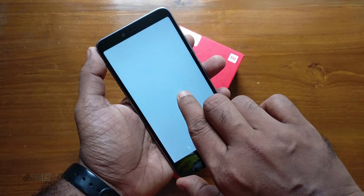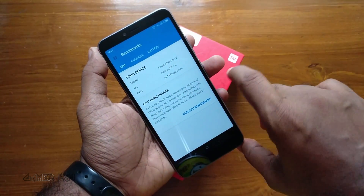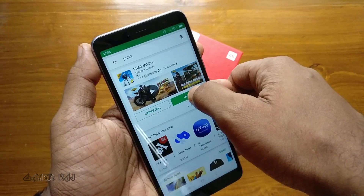Now let's run Geekbench 4. Running the CPU benchmark, it got a score of 837 for single-core and 4036 for multi-core.